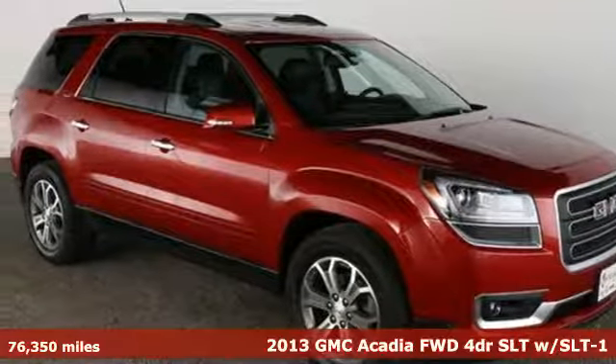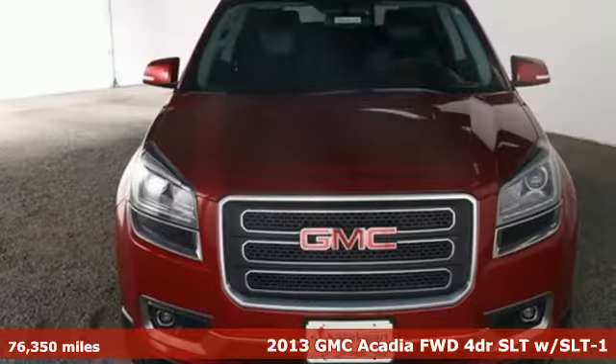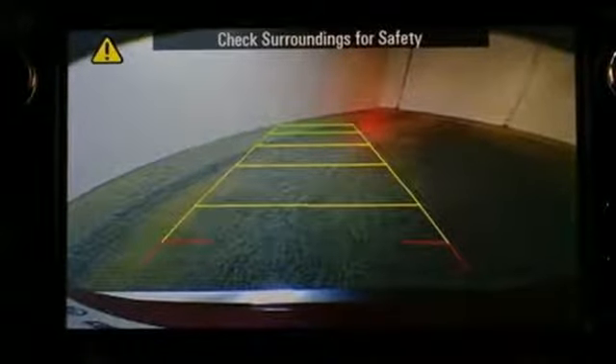It's a 2013 GMC Acadia. Its design makes a bold statement with sculpted features, an athletic stance, and distinctive grille. The smart interior design and thoughtful touches help set this Acadia apart.